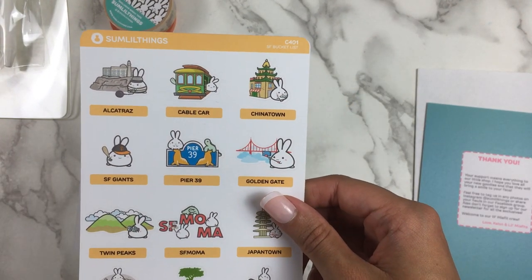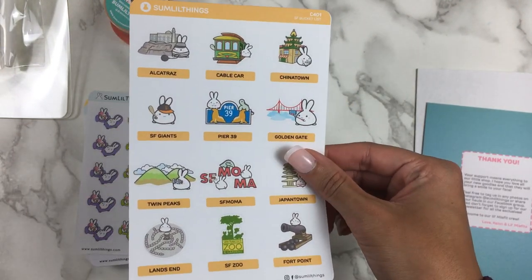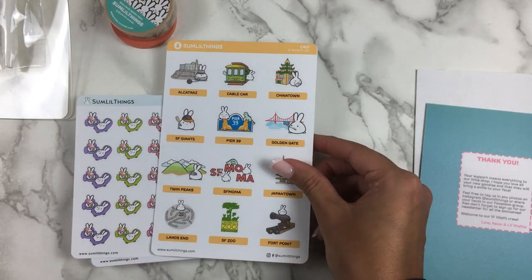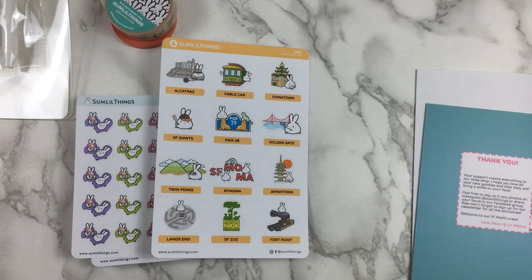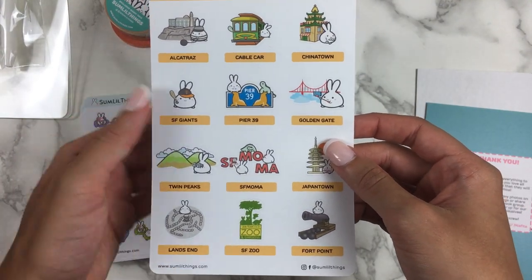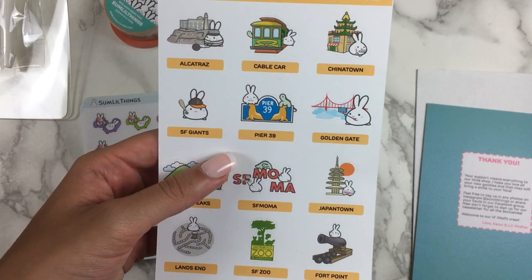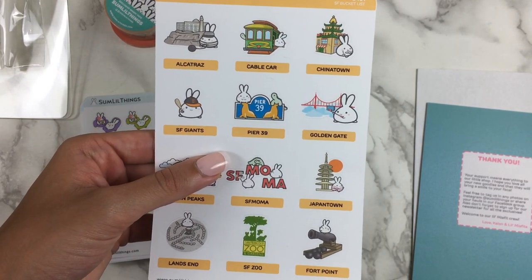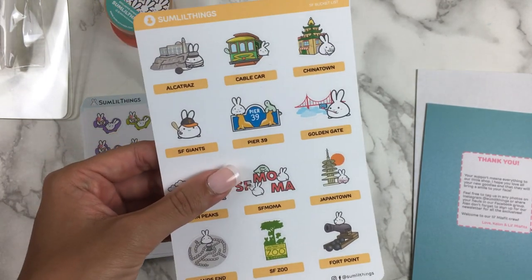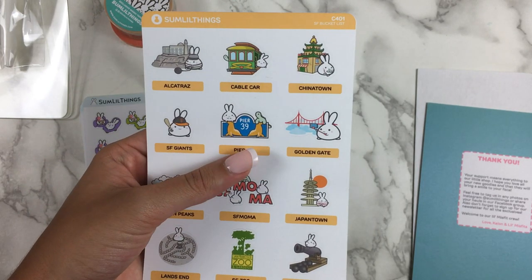I must have ordered this San Francisco bucket list sheet — I didn't realize it was such a big sheet, but I'm not mad because I like it. I had to get it because I visit San Francisco as often as I can — my goal was once a month since my best friends Aiden and Alex live up there. I love visiting them and seeing the city. A lot of this stuff is still on our list of things to do, so I try to get San Francisco stickers wherever I can.